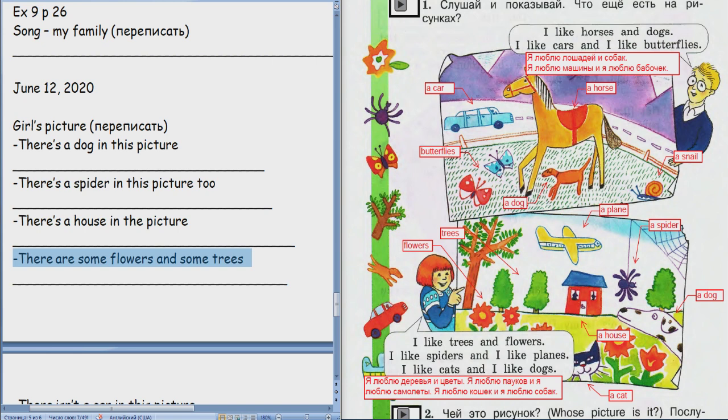Wonderful. А теперь сложнее — теперь уже нет написанного, только на слух. Ready? Picture. Point to the picture. Whose picture is it? Whose picture is it?